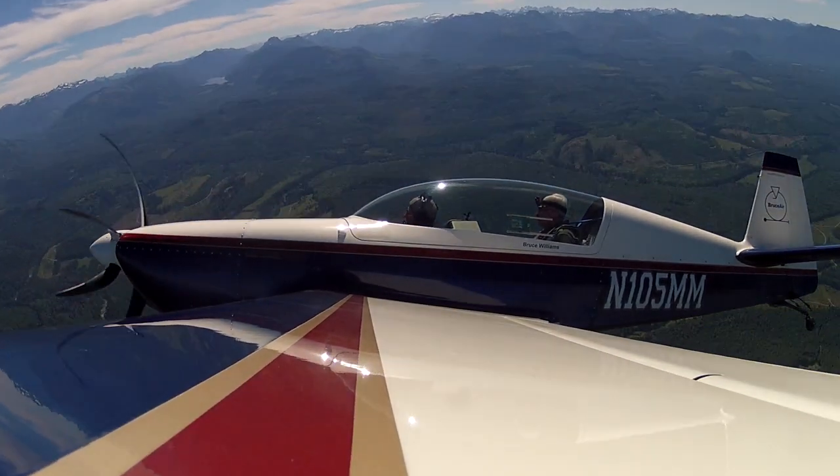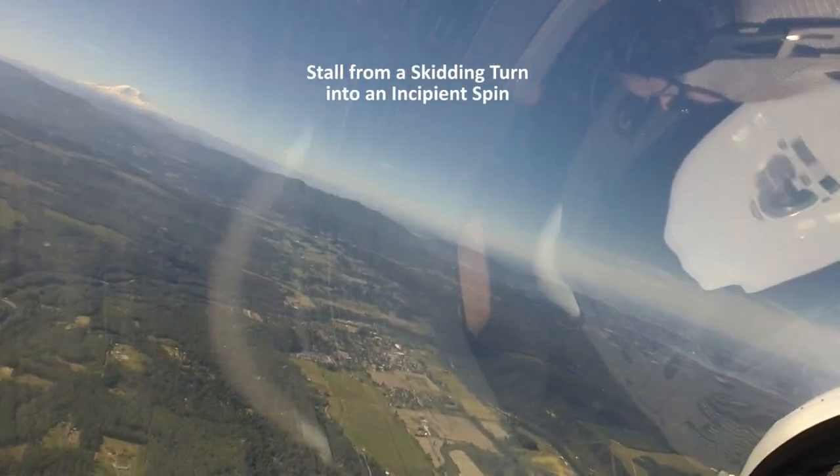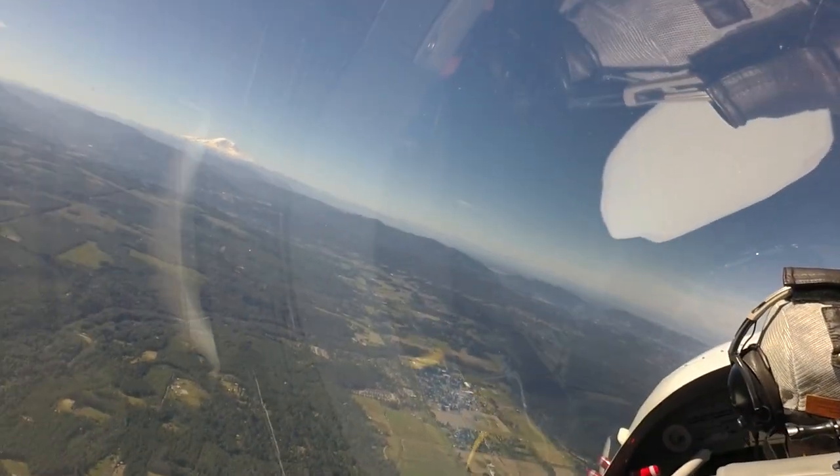I'm going to show you one of those skidding stalls. You're going to see Mount St. Helens today, off in the distance there, to the right of Mount Rainier.